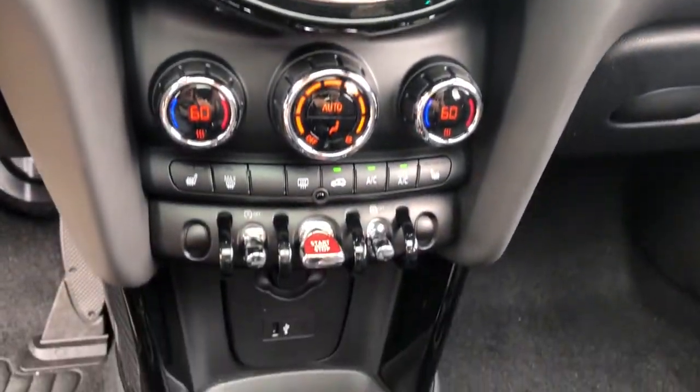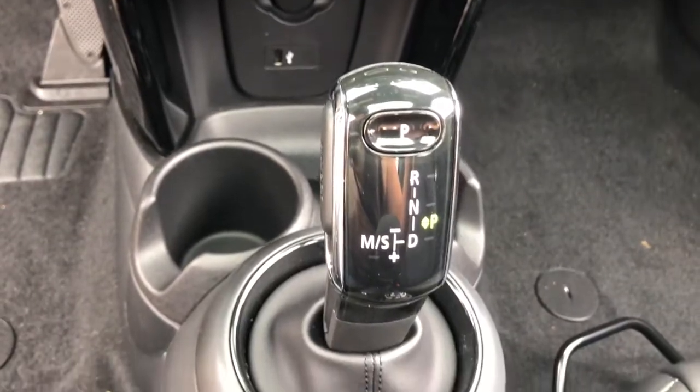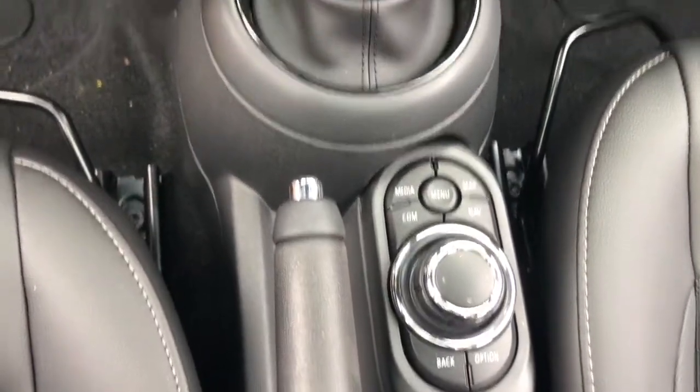You deserve the fun that comes standard with this Mini Cooper Hardtop. Our team will give you an outstanding test drive experience — stop in today.